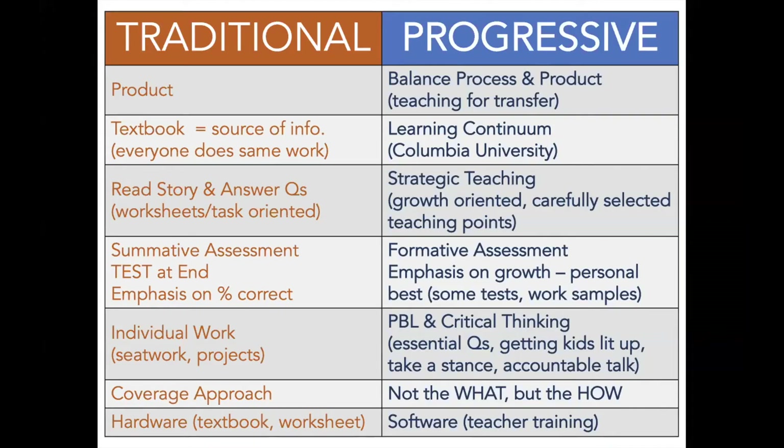This slide is a little bit wordy, but I really want to emphasize how this program might look different than how most of us were educated. We are a more progressive-leaning school. Being a more progressive school means that there's a lot of emphasis on the process and not just the product. Yes, kids get scores on things and the older kids will take tests and quizzes at times, but a lot of the emphasis is on teaching skills that you can transfer to your life in the future.